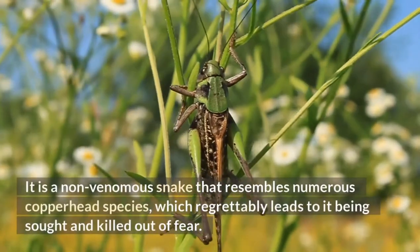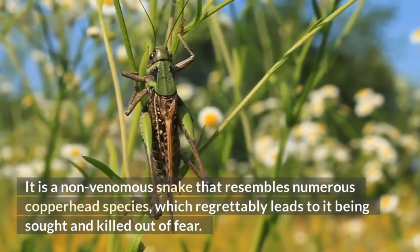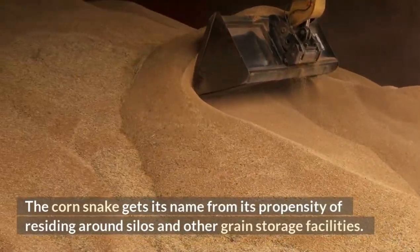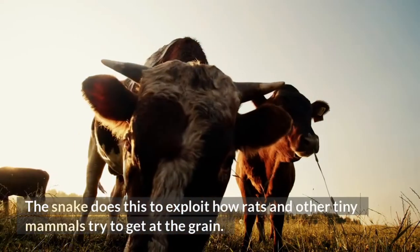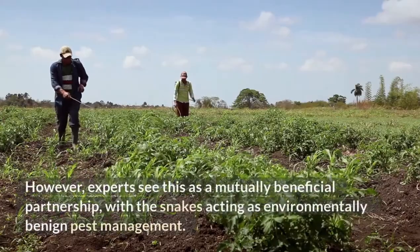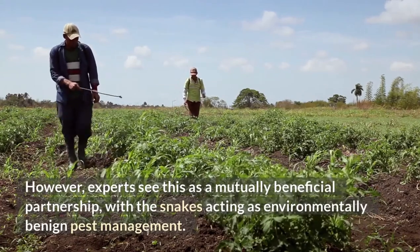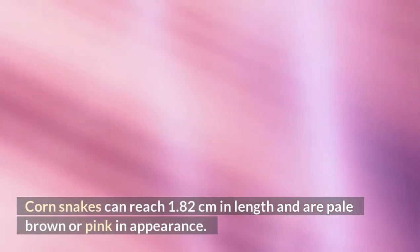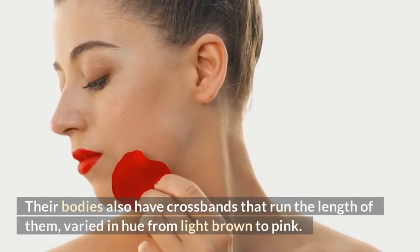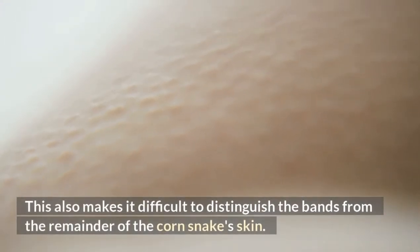Corn Snake. This non-venomous snake resembles numerous copperhead species, which regrettably leads to it being sought and killed out of fear. The corn snake gets its name from its propensity of residing around silos and other grain storage facilities, exploiting how rats and other tiny mammals try to get at the grain. However, experts see this as a mutually beneficial partnership, with the snakes acting as environmentally benign pest management. Corn snakes can reach 1.82 meters in length and are pale brown or pink in appearance, with crossbands running the length of their bodies varied in hue from light brown to pink.